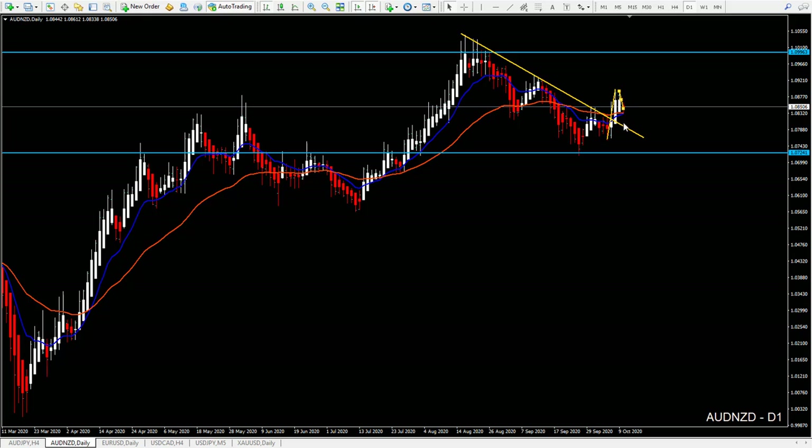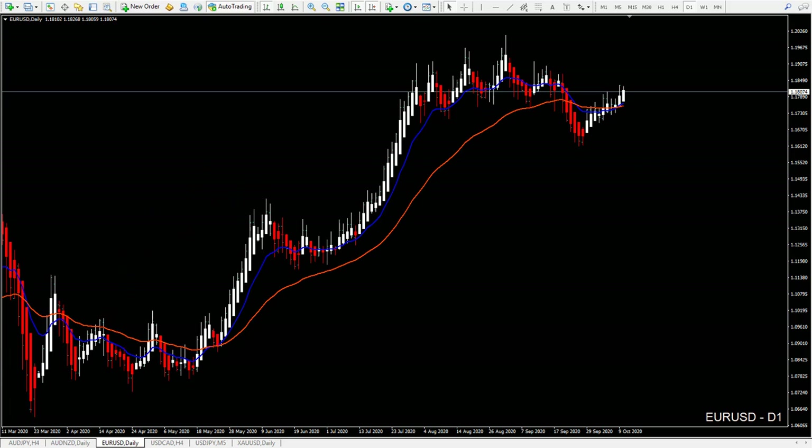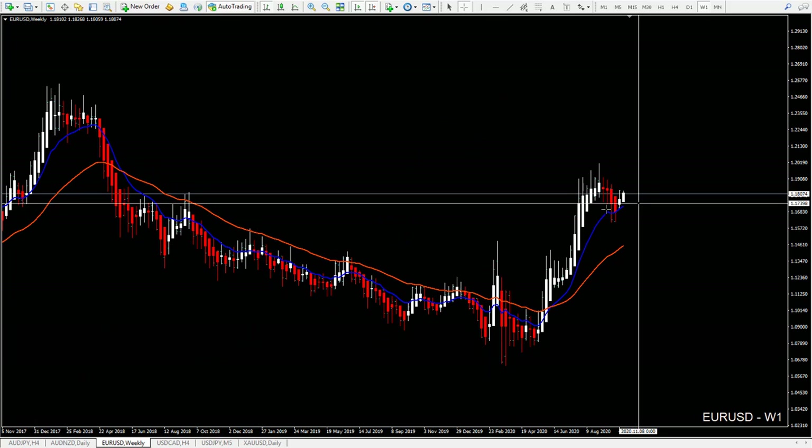For AUD/NZD, I wouldn't look for short entries like the previous pair Aussie Yen — here only longs. The next pair is EUR/USD, and what we have here is still a strong uptrend.